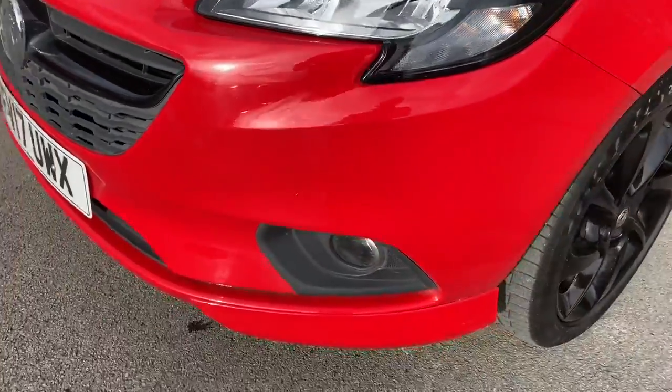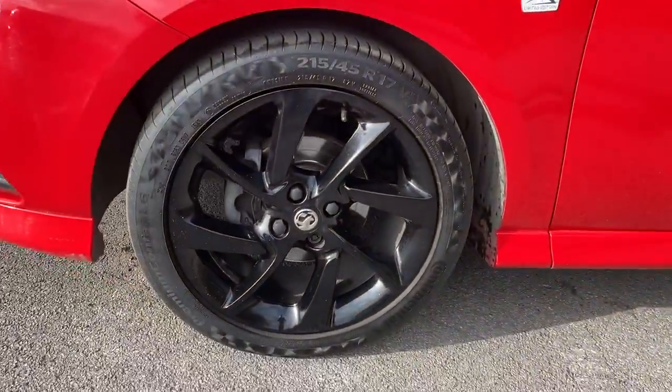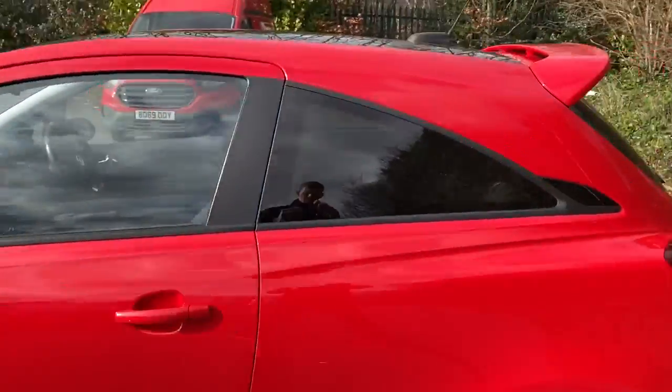It does come with daytime running lights and front fog lamps, 17 inch gloss black alloys, and privacy glass.